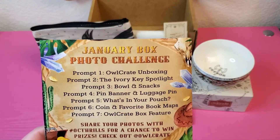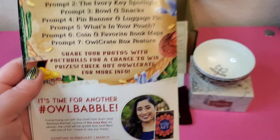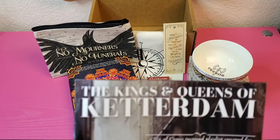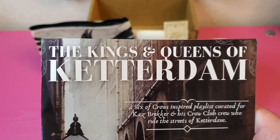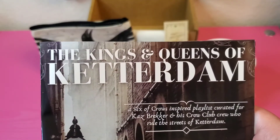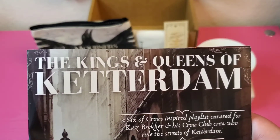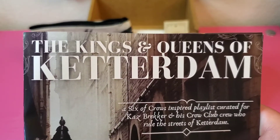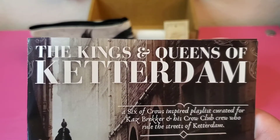They also have information if you want to do the photo challenge, as well as the Owl Babble with the author — a live chat at a certain day and time with the author of the book for the month. They've also been doing a Spotify playlist for the past couple of months, which I love. This one is Kings and Queens of Ketterdam, a Six of Crows inspired playlist created for Kaz Brekker and his Crow Club, who rule the streets of Ketterdam.